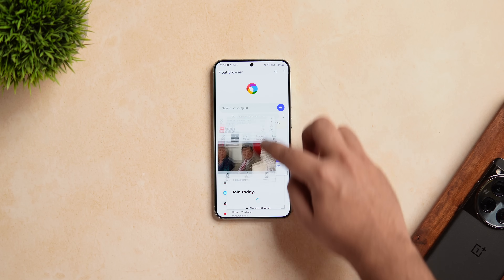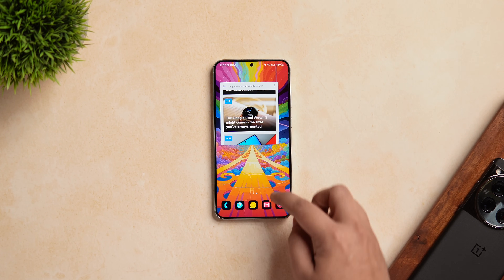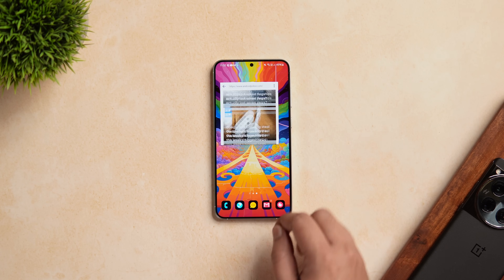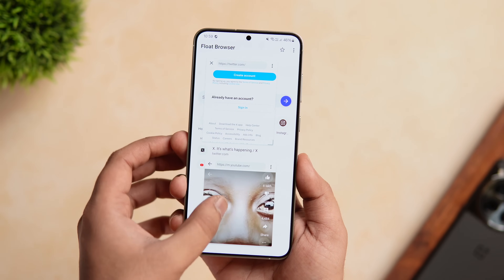If you want to close a specific window, simply press and hold, drag and drop it at the bottom of your screen. All in all, it's a great app which will definitely enhance the browsing experience on your Android phone, and for the price of free, I'll highly recommend you to give this app a try.